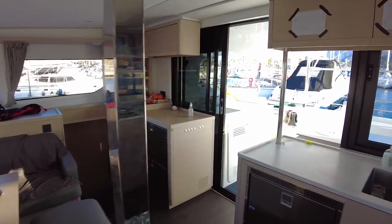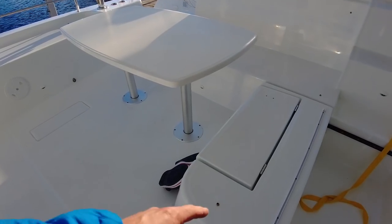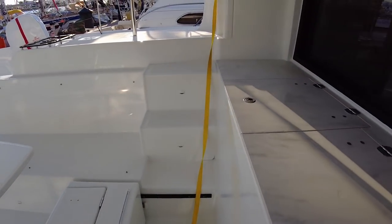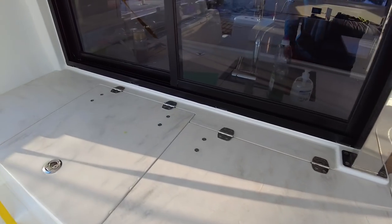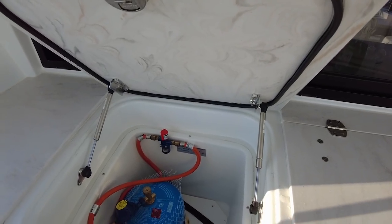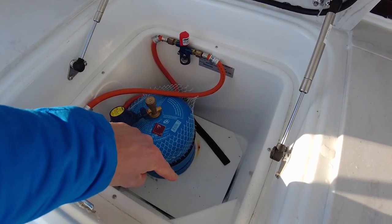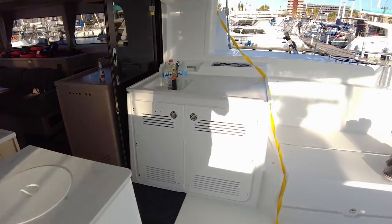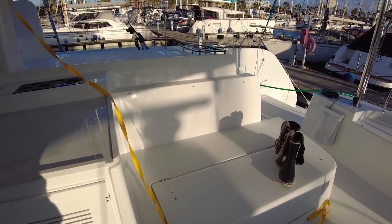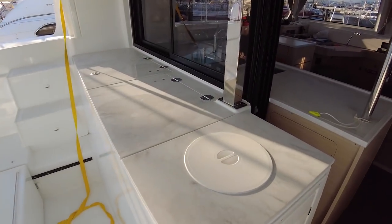Now going outside. This is the sitting area — you can move it forwards or backwards with a button. We have a kind of freezer where you can put ice, it's not electric. What I really like is that you can fit a very big gas bottle. Lagoon used to have very little space for this, but the Lagoon 50 has a lot. You can remove the floor and put in a large propane bottle — thumbs up for that.